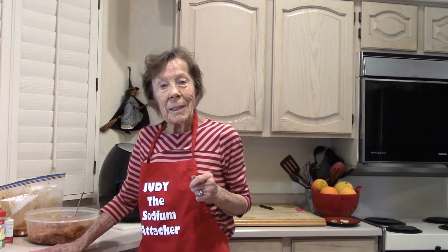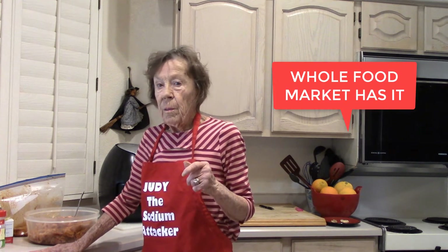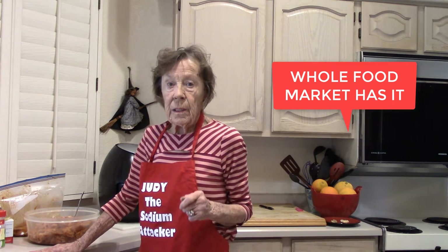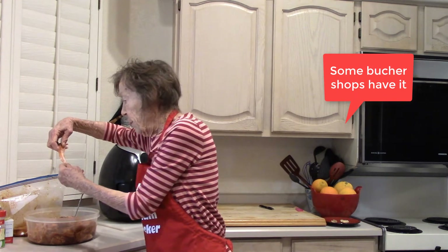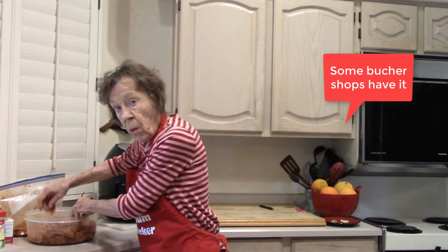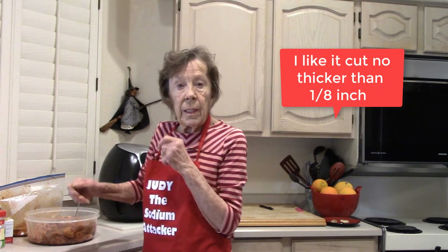Sometimes you get really nice slices; sometimes part of it is a little thicker than others. But it doesn't make any difference because the end product is really good. These are cut in half — it comes with the rind on it. I don't really like the rind, so I cut it off.